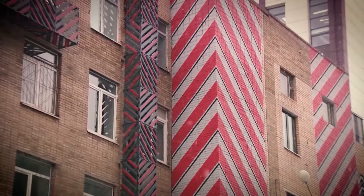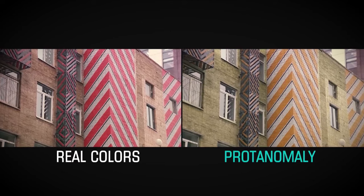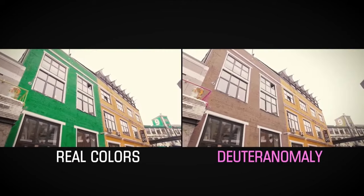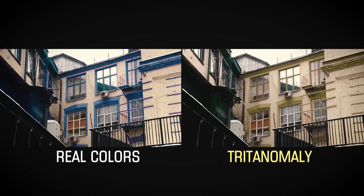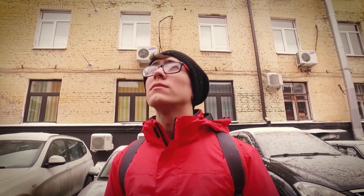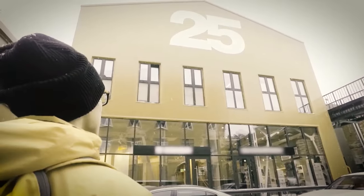Now all the attention is on the screen. This is the world through the eyes of a normal trichromate, that is, an ordinary person. And this, with a decrease in perception of red, is protanomaly. Green is deuteranomaly. Blue is tritanomaly. By the way, Georgi does not see both red and green colors. For him, the world looks like this.